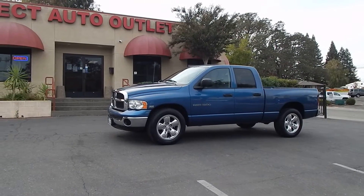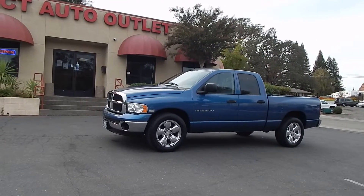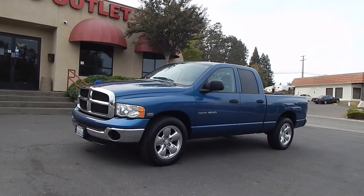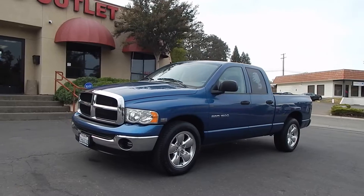Good afternoon folks, Ari here from Direct Auto Outlet in Fair Oaks, California. I have this gorgeous 2004 Dodge Ram 1500 SLT with the legendary 5.7 liter Hemi V8.